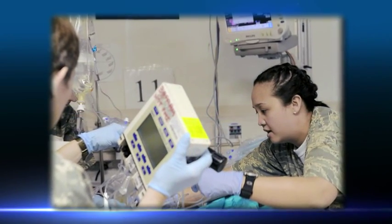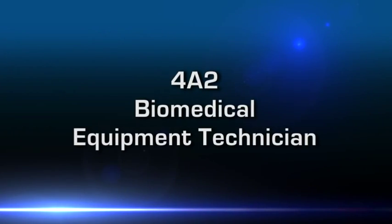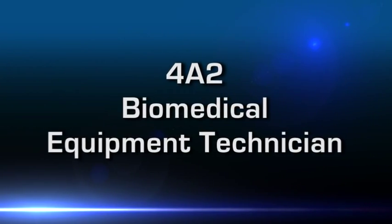Each of these facilities has vital biomedical equipment necessary to treat our airmen and their families. If a medical device malfunctions, a Biomedical Equipment Technician, or BMET, will repair it.